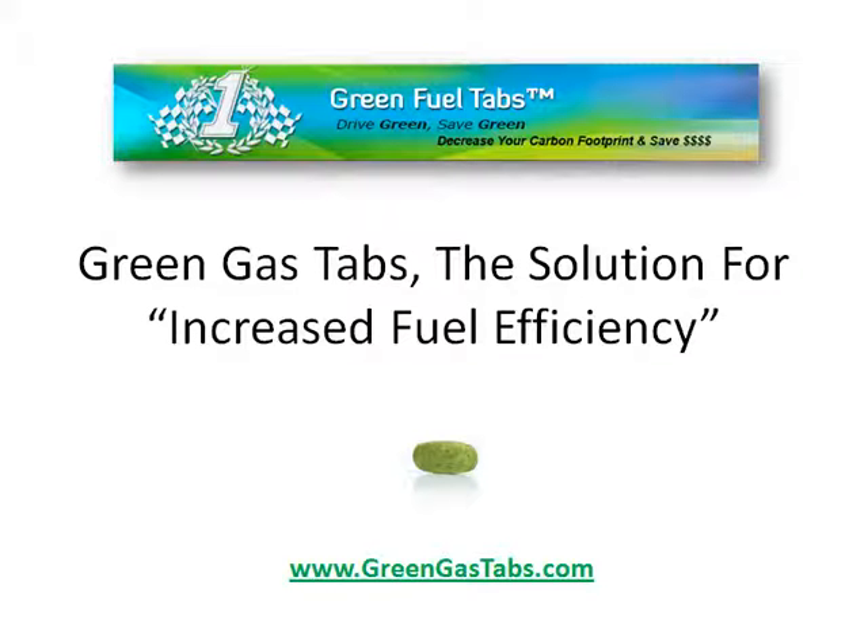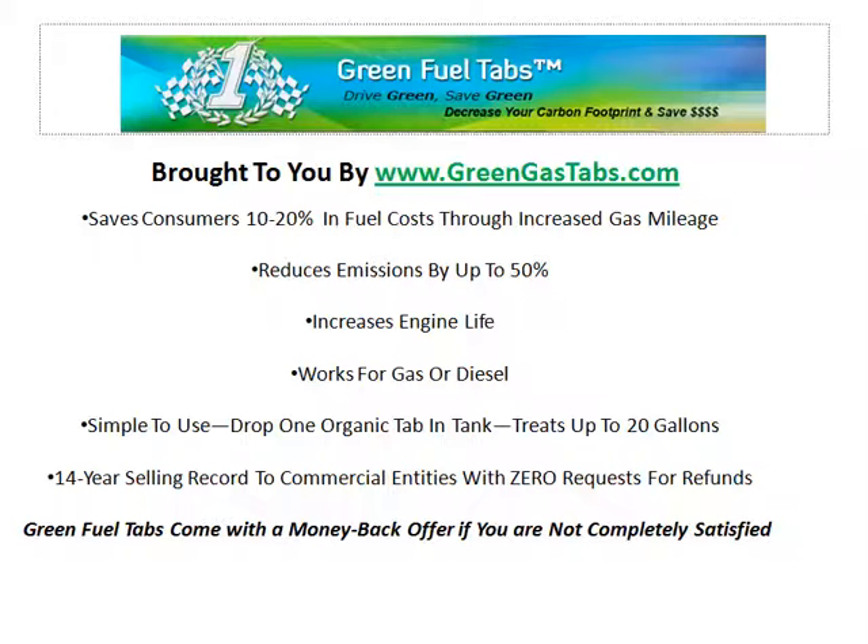Green gas tabs could be your solution for increased fuel efficiency. We save consumers 10 to 20 percent in fuel costs through increased gas mileage and reduce emissions by up to 50 percent.